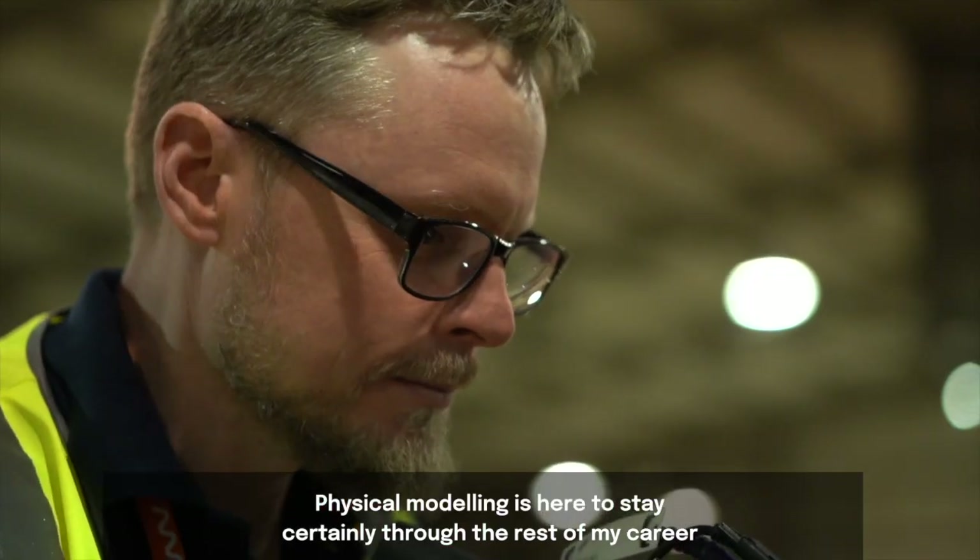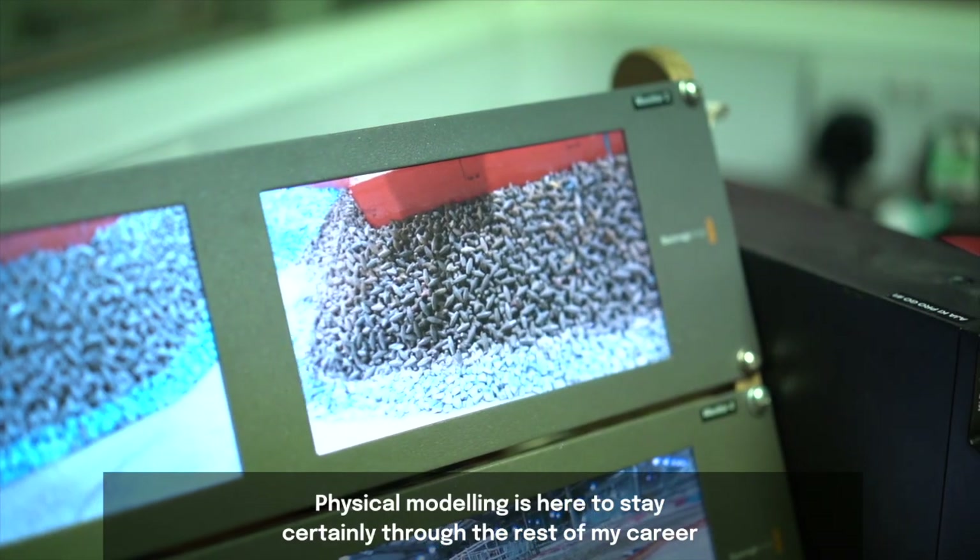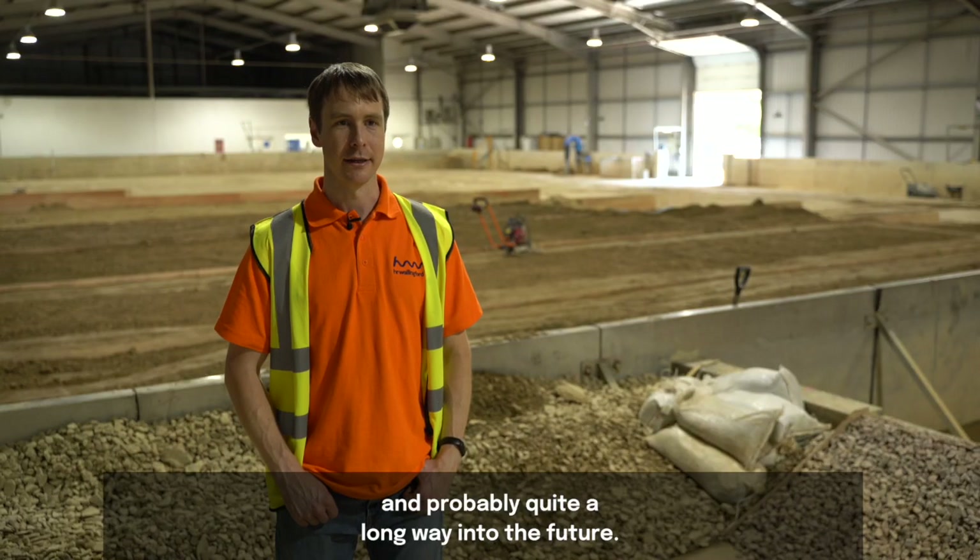Physical modelling is here to stay — certainly through the rest of my career, and probably quite a long way into the future.